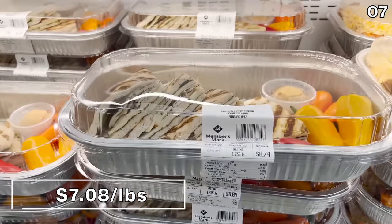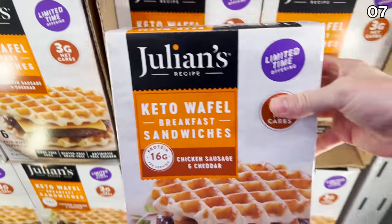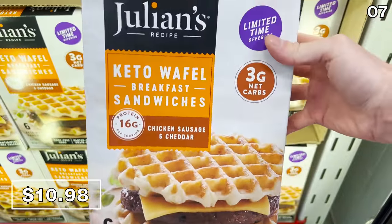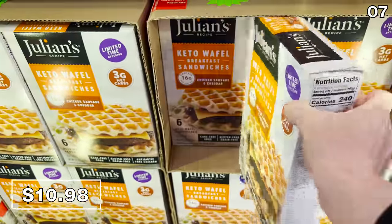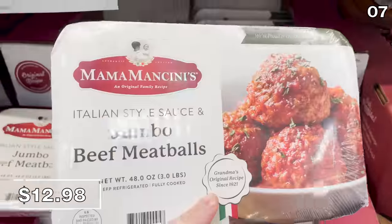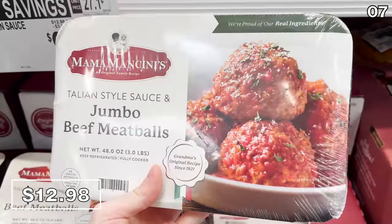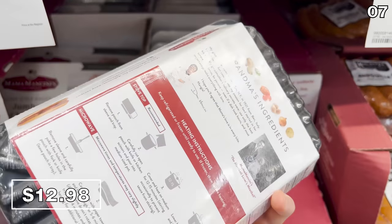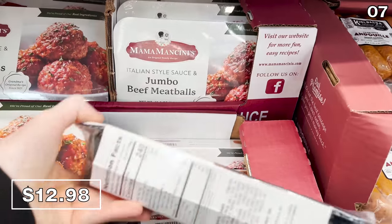The chicken pesto paninis are fairly large and could feed a whole family for lunch. A keto waffle sandwich is $10.98 this month — they look delicious, and even if you're not a keto person it could be a great breakfast grab. Mama Mancini Jumbo Meatballs are now available, one of my most favorite meatballs ever, with a beautifully authentic taste for $12.98.